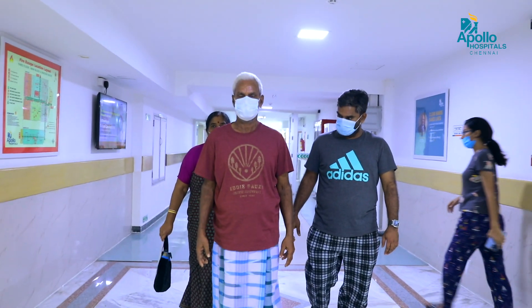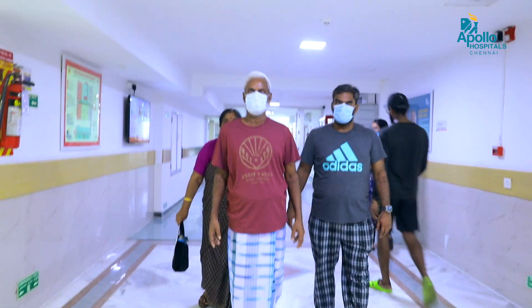During the postoperative period, I also ensure that they get proper walking training and bending exercises as well. It is a team effort, actually.